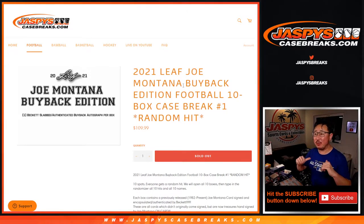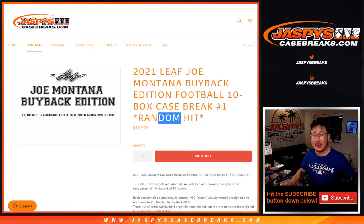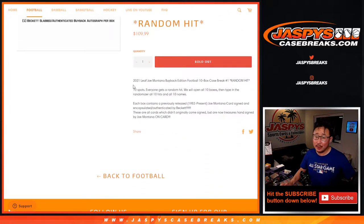Hi everyone, Joe for Jaspi's CaseBreaks.com. Joe Jaspi is going to pull some Joe Montanas here — 2021 Leaf Joe Montana Buyback Edition Football. 10 box random hit break number one. We sold 10 spots, everyone gets a random hit.